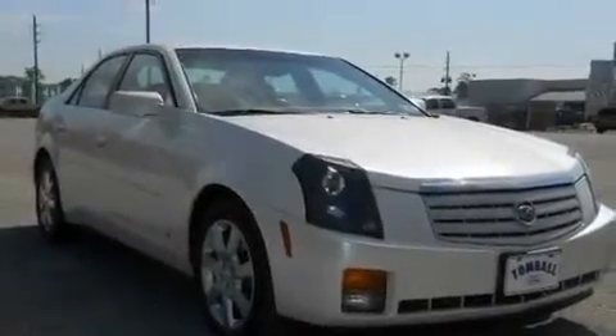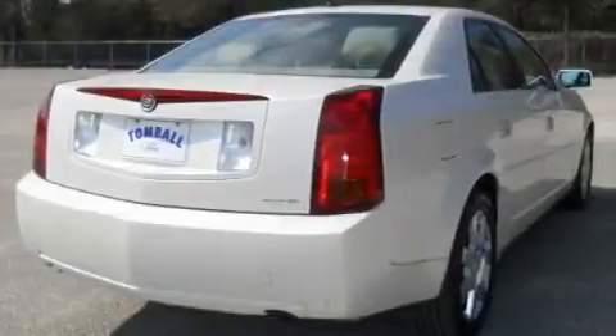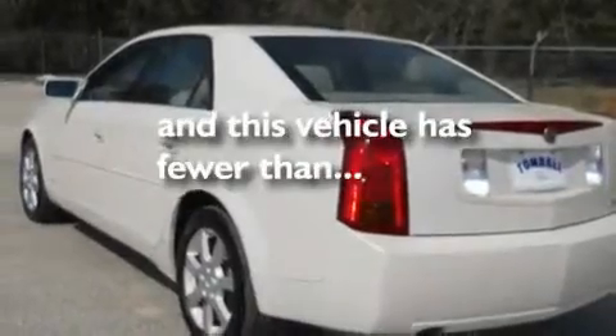Its top features include air conditioning with automatic climate control, cruise control, a keyless entry system, wood trim interior accents, fog lamps, and this vehicle has fewer than 62,000 miles on the odometer.